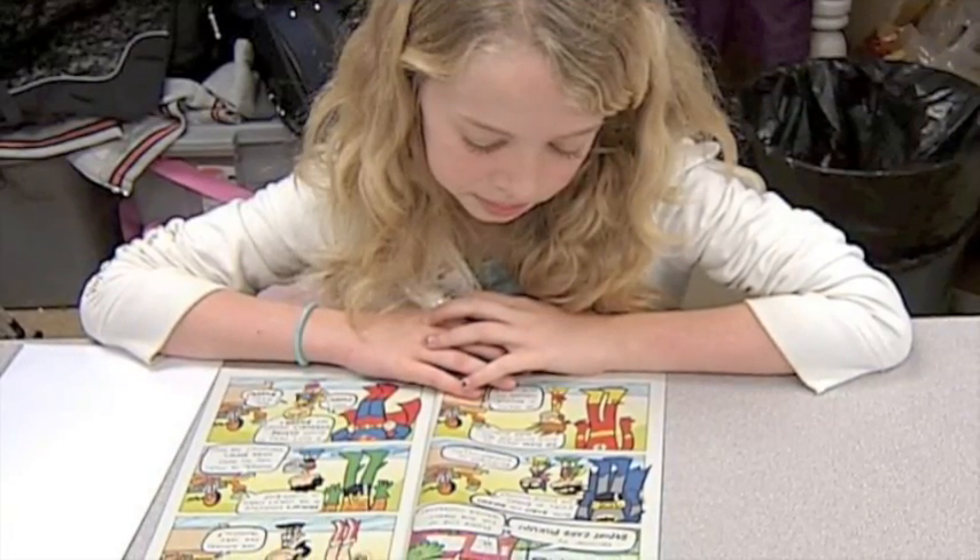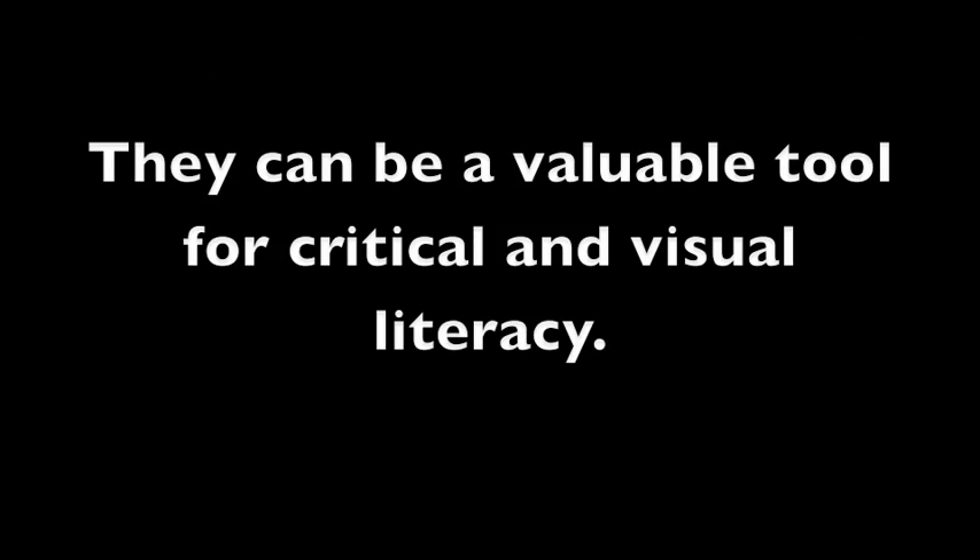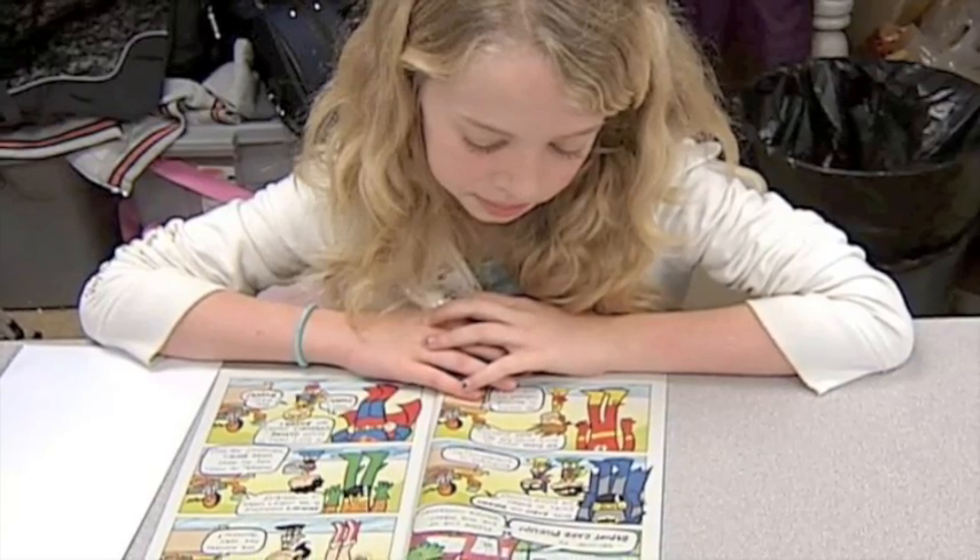Gretchen Schwartz tackles this graphic novel-literacy connection directly in her article, 'Graphic Novels for Multiple Literacies,' 2002. Harkening to the ideals of critical and visual literacy, she explains that in an increasingly visual culture, literacy educators can profit from the use of graphic novels in the classroom, especially for young adults. Not only do graphic novels promote literacy, but they offer value, variety, and a new medium for literacy that acknowledges the impact of visuals.